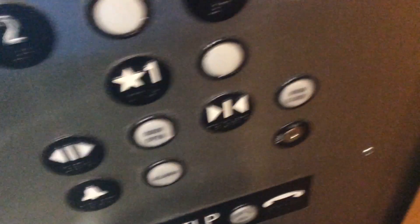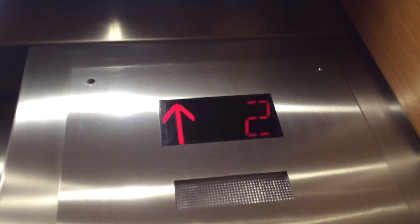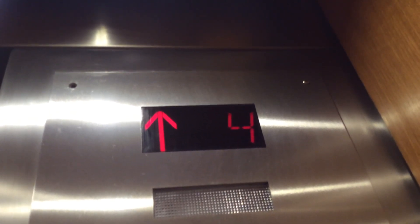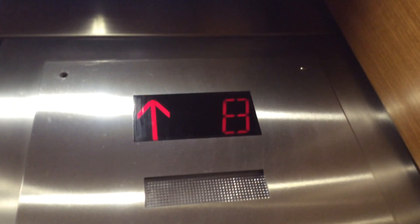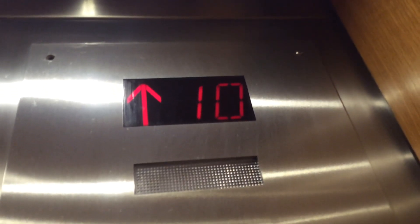Remember that one? Let's go back up to 11. 7, 8, 9, 10, 11.